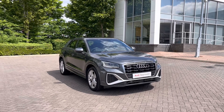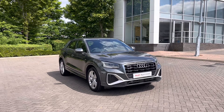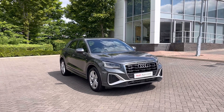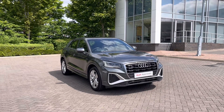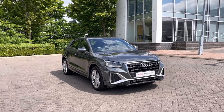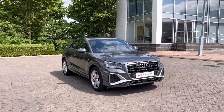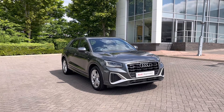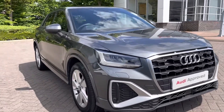Hello and welcome to Stoke Audi. Today I'm going to be showing you around this approved used Audi Q2 S-Line 35 TDI Quattro with 150 PS and the S-Tronic automatic gearbox. This particular Audi Q2 does come finished in the Daytona grey pearlescent paint finish. And as an approved used Audi, it comes with a minimum of 12 months warranty as well as 12 months roadside assistance. For more information, please give our team a call on 01782 488 205.